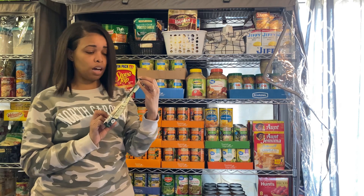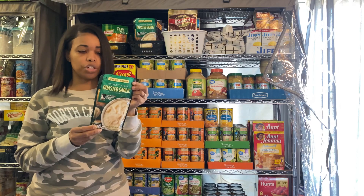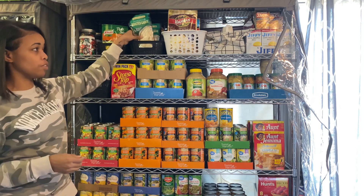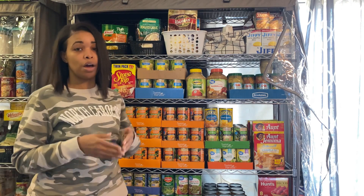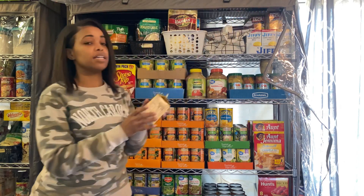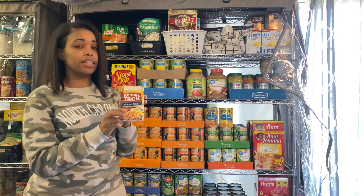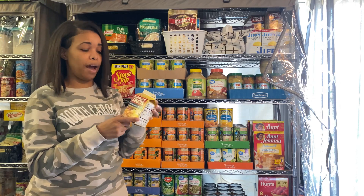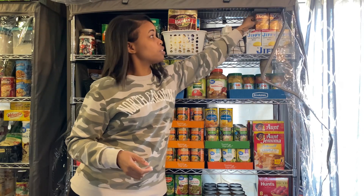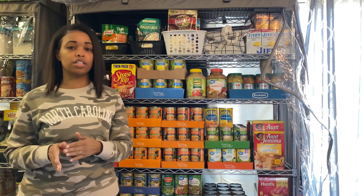I paid 69 cents for this Chef's Cupboard item — I think it might have come from Aldi. So this is even cheaper than Dollar Tree at 69 cents. You can get more bang for your buck just by going to different stores. Sometimes we think because it's Dollar Tree, we hear 'a dollar' and think it's automatically cheaper, but that's not always the case. I did purchase these hash browns from Dollar Tree and they're a dollar — I think they're cheaper than the grocery store. You just have to do your research.